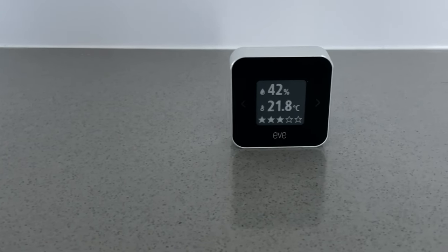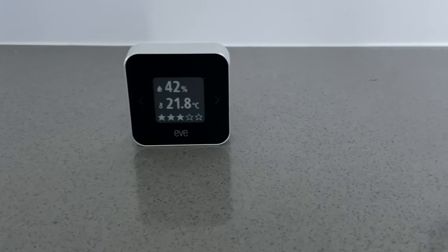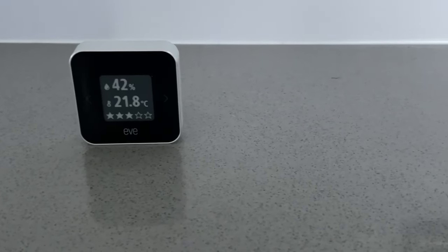Speaking of Eve, today I'm reviewing a product that I know you will love — the Eve Room. This is actually the Eve Room 2 and it came out in 2018. It's been around for a while, but air quality is relevant now more than ever since so many of us are spending so much time at home in 2021, and many have even made the move to permanently working from home. Thank you to Eve for sending me this product for my unfiltered review and opinion.